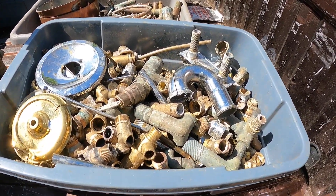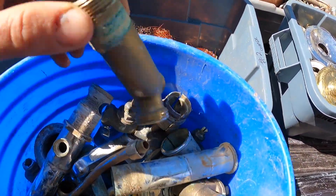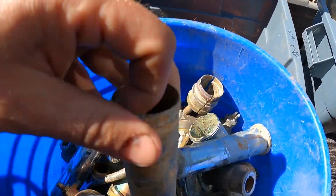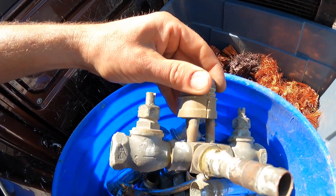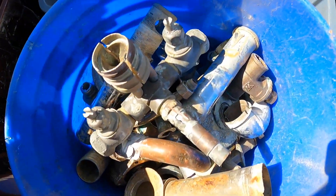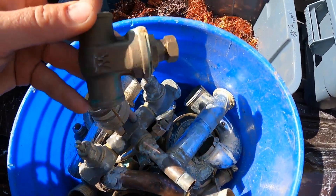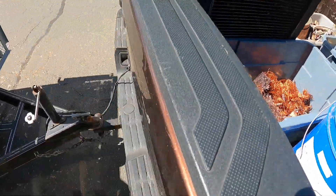A lot of it also comes from faucets and stuff like that, so try to get as much brass as you can — it really does add up. It's heavy and it comes from a lot of different plumbing fixtures, so check all of them as you get them. This one is an old faucet — I know there's a piece of copper left on there. We got a little lazy, but it's okay, we'll give a little extra to the scrap yard.